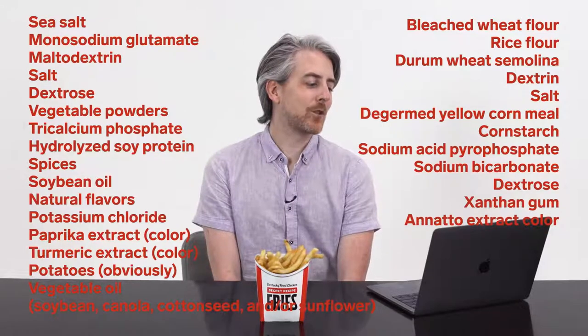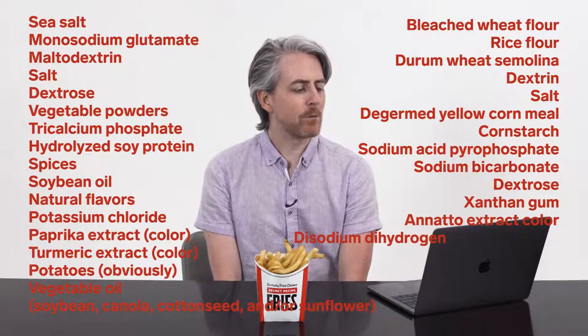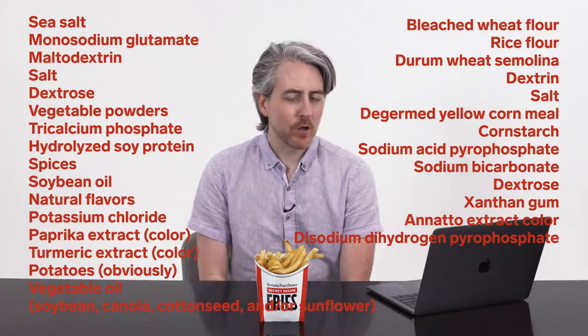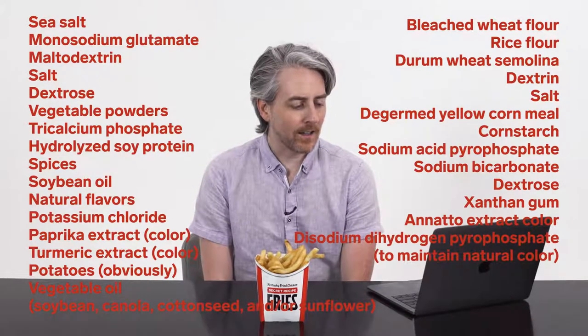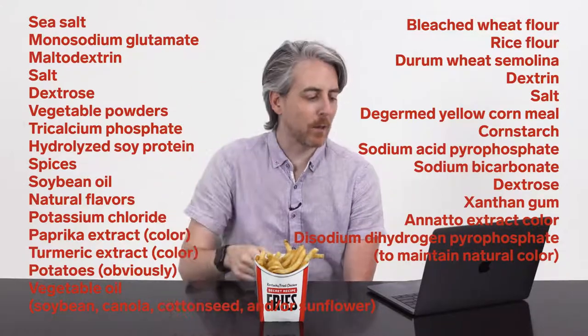De-sodium dihydrogen pyrophosphate — in parentheses, to maintain color. We add so many chemicals to our fries, we add more chemicals to make it look like it doesn't have any chemicals. Thank you, de-sodium.